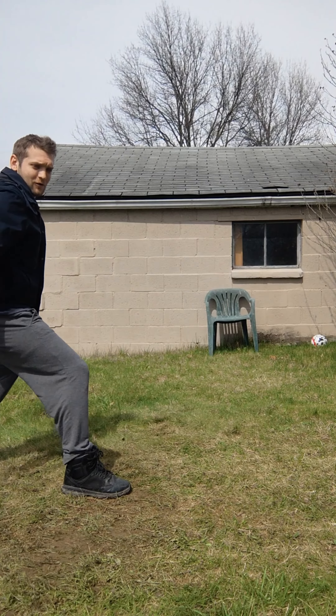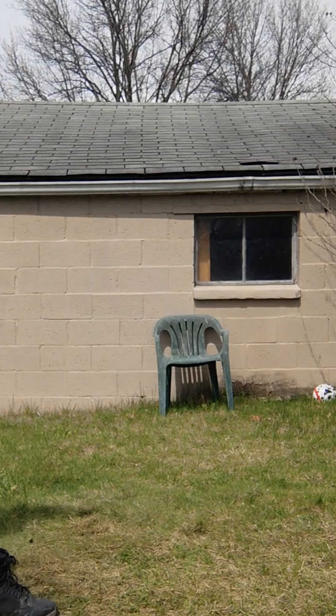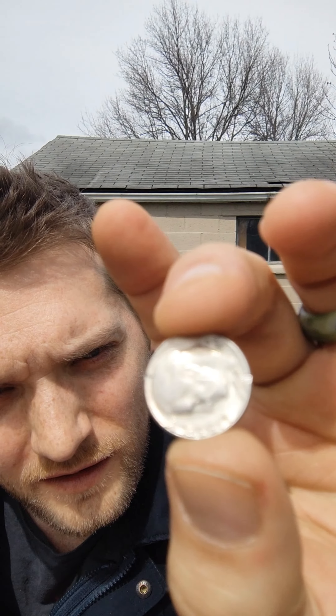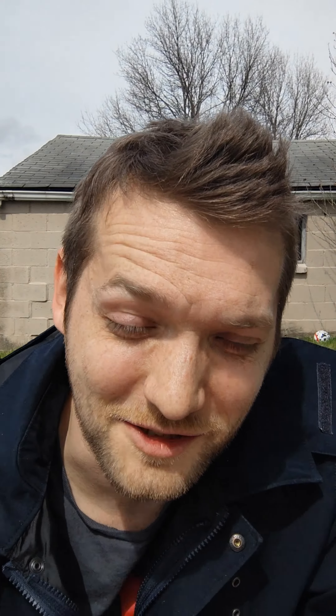That took a while. Next up, just slightly smaller in the dreaded 10 cent dime. Here we go. I got it. There it is. See the little notch from the cut — got a nice solid hit on it, straight down in front of the ear.